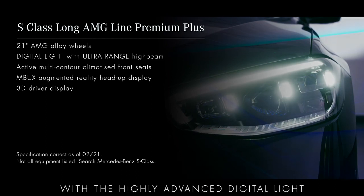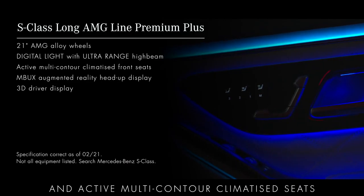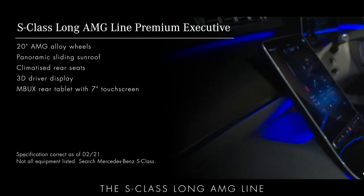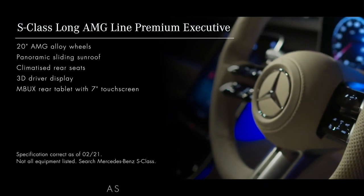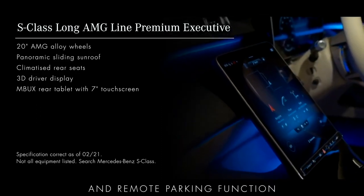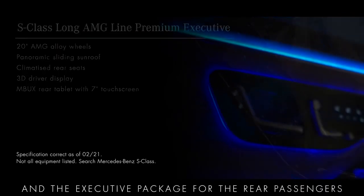Next in line is the S-Class Long AMG Line Premium Plus, with the highly advanced digital light ultra-range headlamps and active multi-contour climatised seats with massage and energising functions. The S-Class Long AMG Line Premium Executive comes with all the same high levels of equipment as the AMG Line Premium, including the parking package with 360-degree camera and remote parking function, as well as the panoramic sunroof and the executive package for the rear passengers.